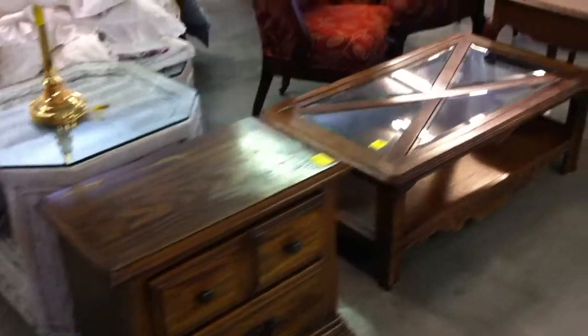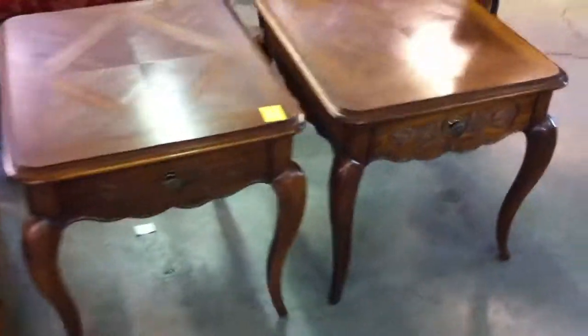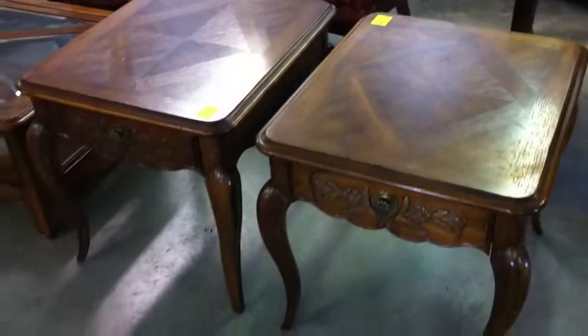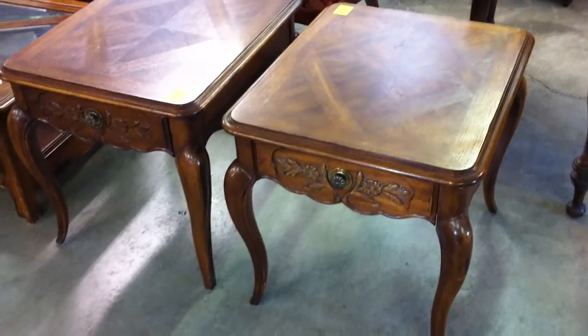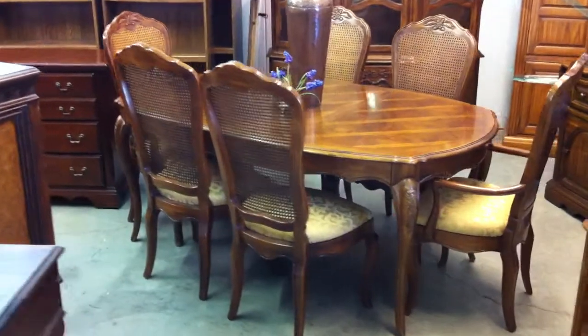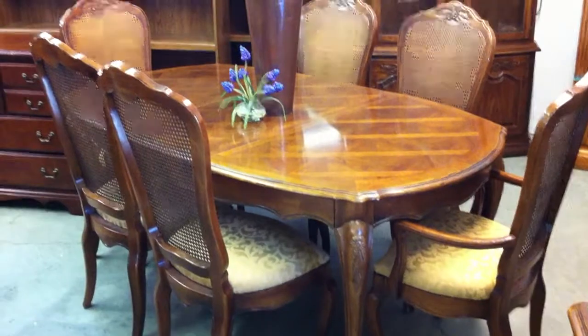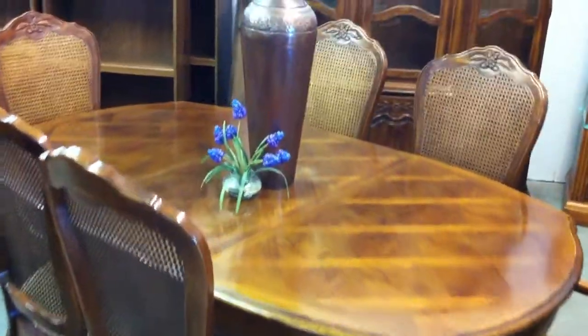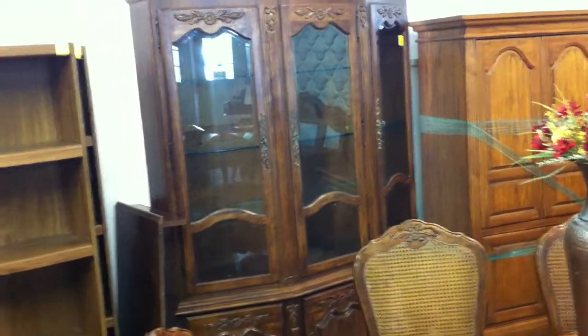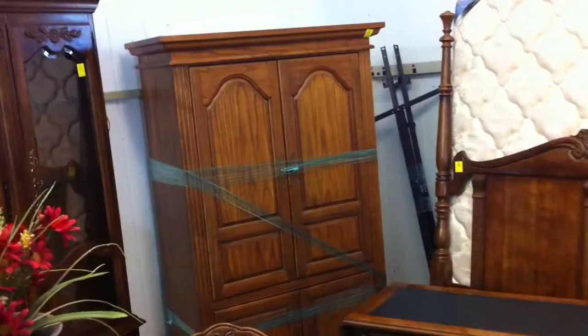A couple of heavy wicker lamp tables. There's a Thomasville end table set — this is part of the French country oak Thomasville. Back here in the corner they have a Thomasville French country oak dining table with six chairs and one extra leaf over there against the china cabinet, so you have two leaves total. And this is just a massive china cabinet with nice heavy glass shelves in it.